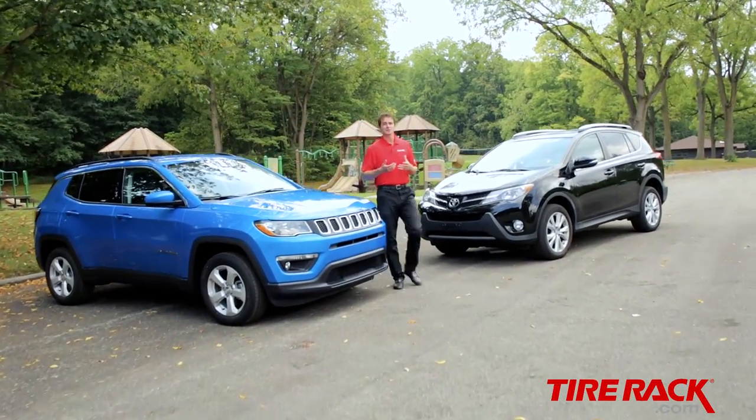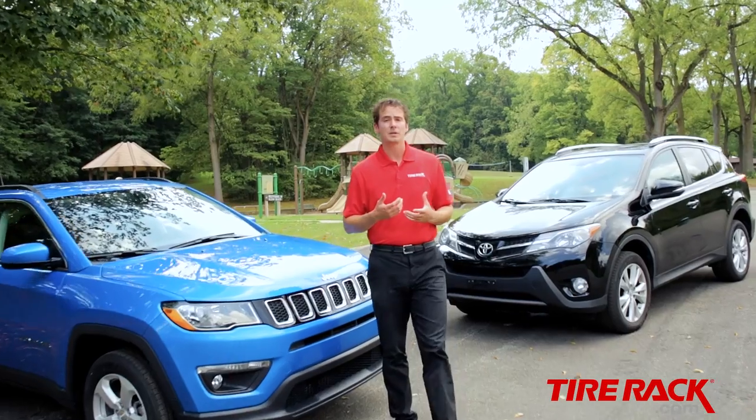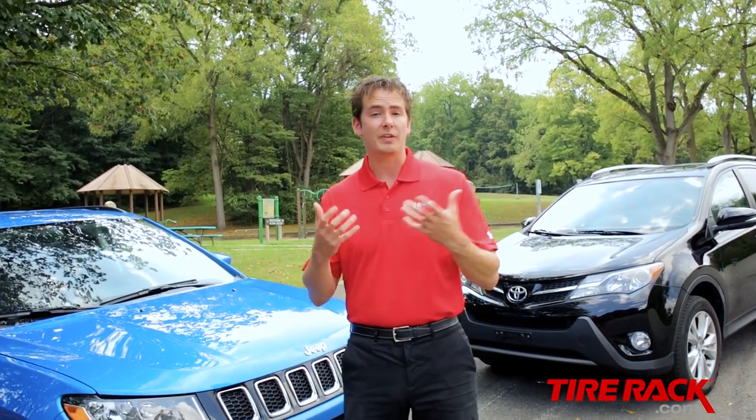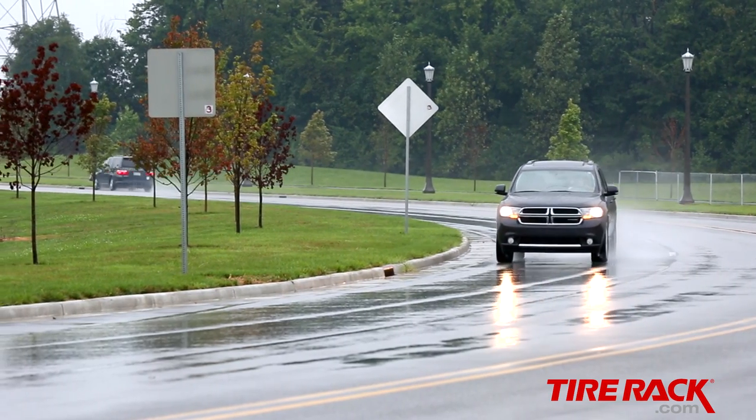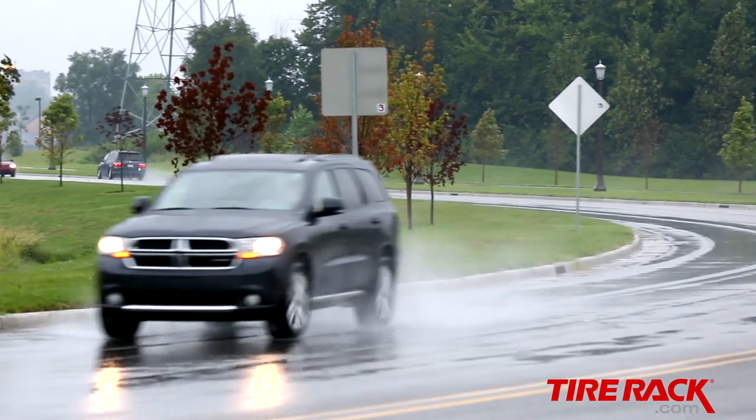Crossovers are quickly replacing midsize sedans as the vehicle of choice for American families. In most cases, they're roomy and provide the driver with a commanding view of the road. And with the common availability of all-wheel drive, they at least give the impression of secure performance in slippery situations.